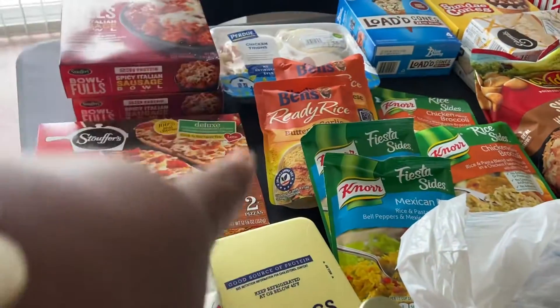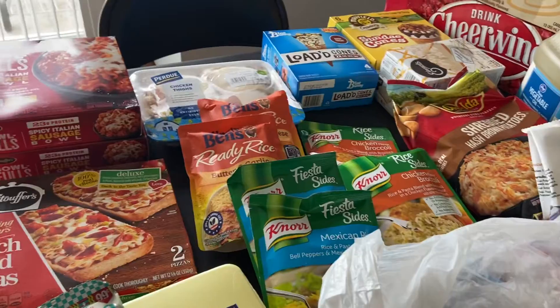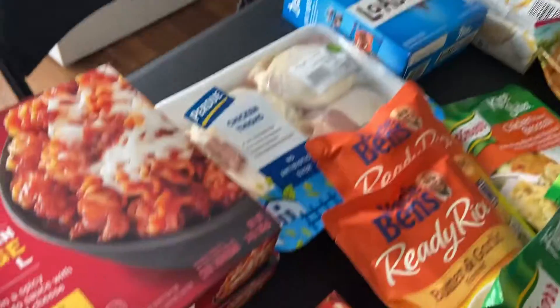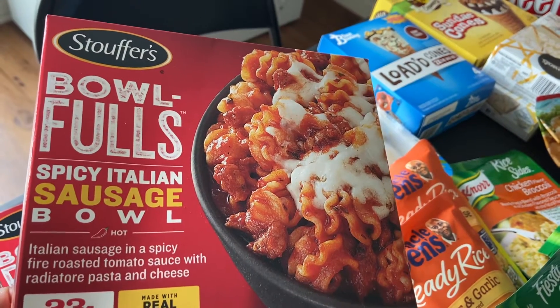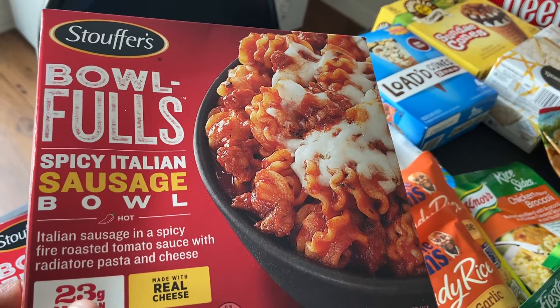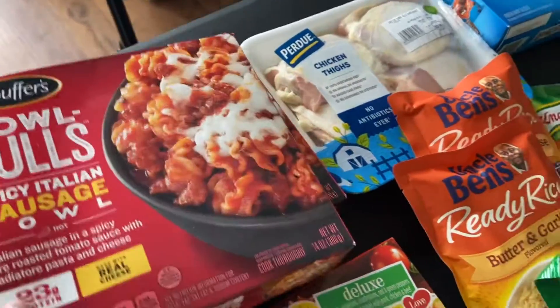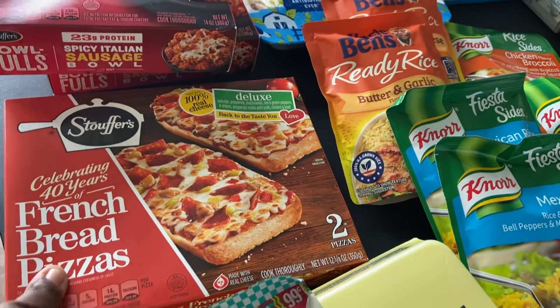What I have here is just a couple of things I got from Kroger and a few things from the farmer's market. Starting over here, I got a couple of microwavable meals — the Full Bowl spicy Italian sausage bowl, which has tomato sauce, rotini pasta, cheese, and sausage. I picked up two of those, and I also got a Stouffer's french bread pizza, the deluxe kind.